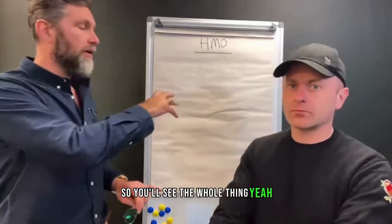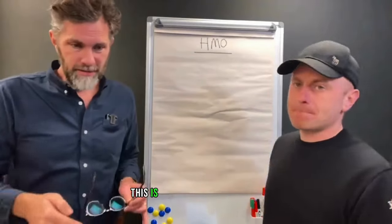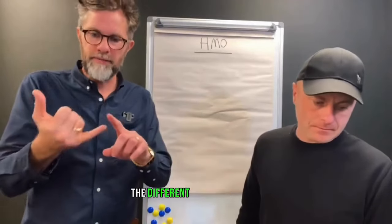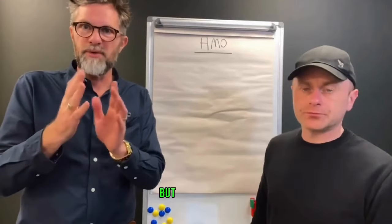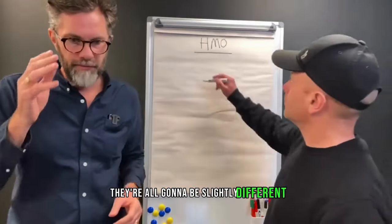So you'll see the whole thing — how much you spend on it, including our fees, what it makes you. This one must make over a grand. Obviously they're all different — different purchase prices, different costs to renovate — but they're within a band. We've picked one that's somewhere in the middle.